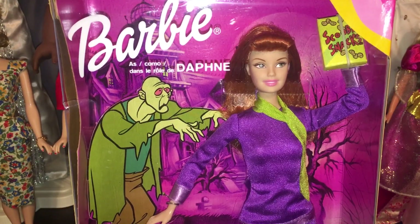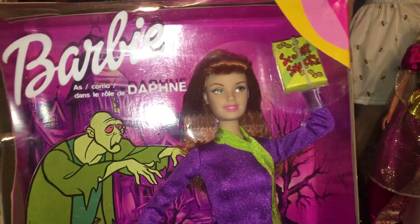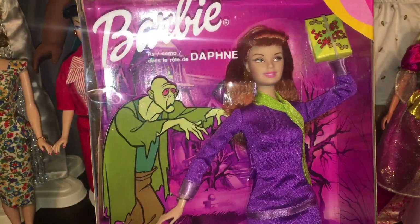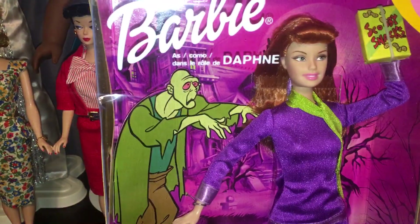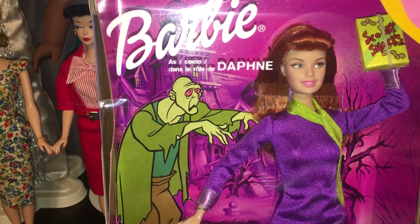This is Barbie as Daphne from Scooby-Doo, a Cartoon Network brand. I like to tell you guys the years because it's easier to find the dolls. This one was made in 2002 — a collaboration between Cartoon Network, Mattel, and Hasbro. I'm not sure if Hasbro owns the Scooby-Doo license, but she's gorgeous. She does have a model muse body, which means it's got that permanently kinked leg.